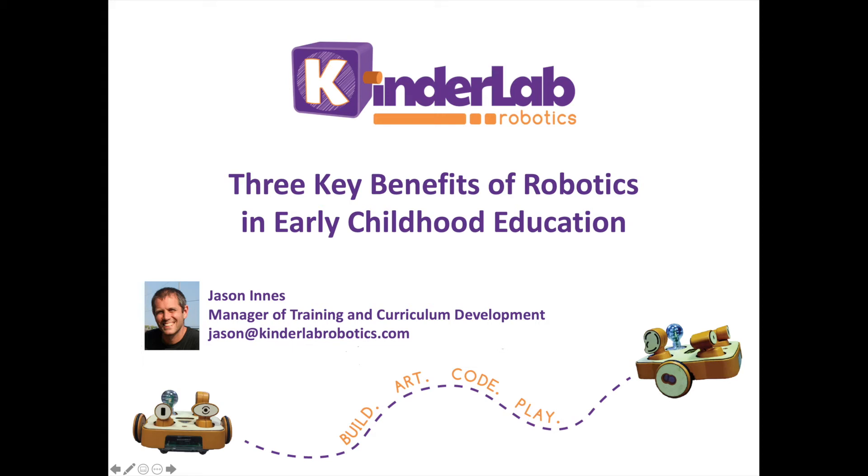Hello, I'm Jason Innes, the Manager of Training and Curriculum Development at Kinderlab Robotics. Today, I'd like to share with you about the benefits of teaching computer science in early childhood using age-appropriate robotics.